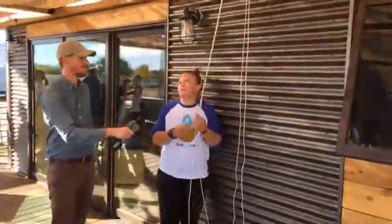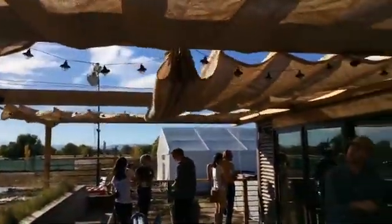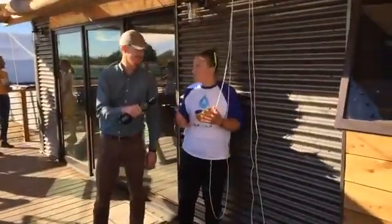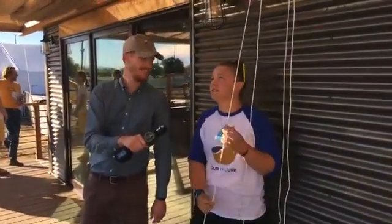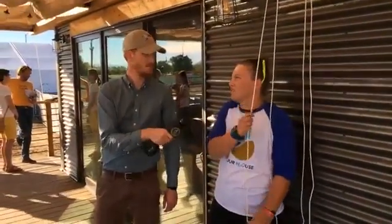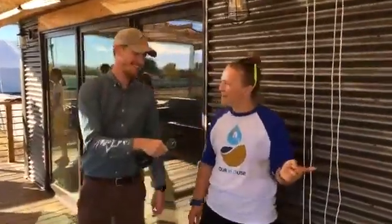These retractable shades — we got them from the Netherlands and they retract on a pulley system, so you can bring them all the way back. It's another way to be reconfigurable — you can make the south deck as shaded or unshaded as you want, and it helps with solar heat gain. In Davis you really only need shading on your south side. We see a lot of decks in Davis with huge south-facing decks that are unlivable for a couple of months if you don't have shade.